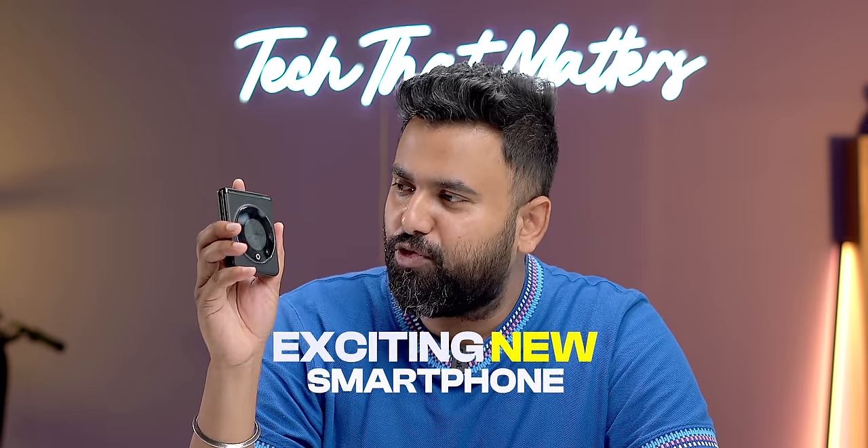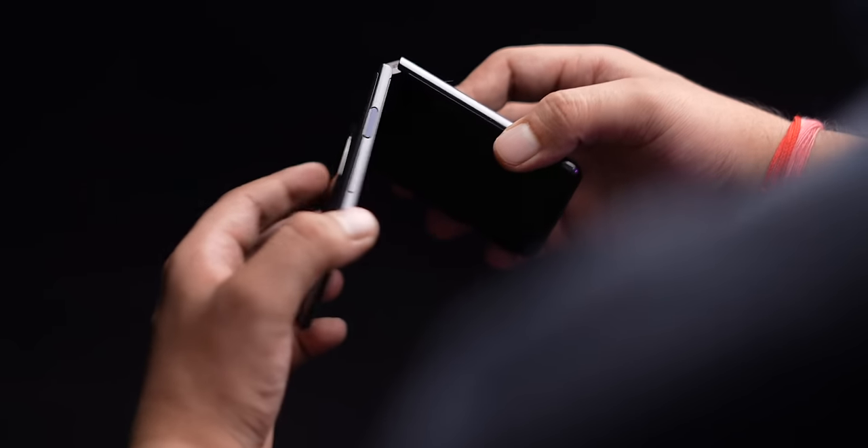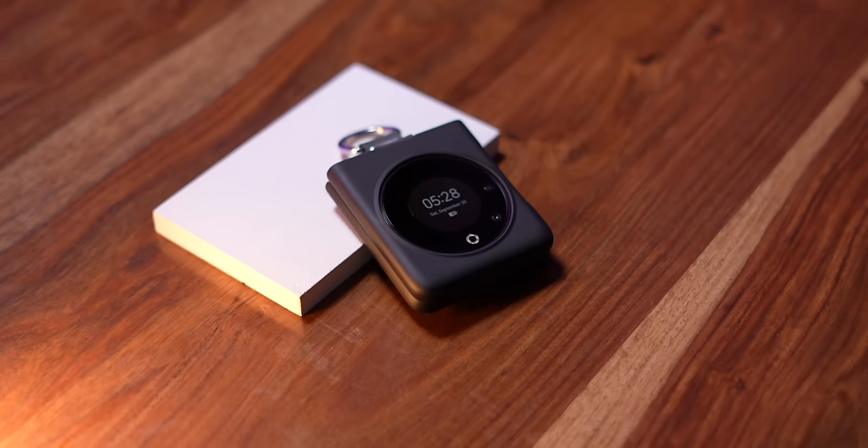To sum things up, the Tecno Phantom V Flip is an exciting new smartphone showing that foldables are becoming more mainstream. For a first flip phone, this is a solid attempt by Tecno — the design is really good, it's well-built, and Tecno has made sure to bring all the flip phone features you'd expect. Sure, there are some quirks, but at 50k this is an exciting option, no doubts about that. What do you think about the Tecno Phantom V Flip at Rs. 49,999? Comment below. Thanks for watching.